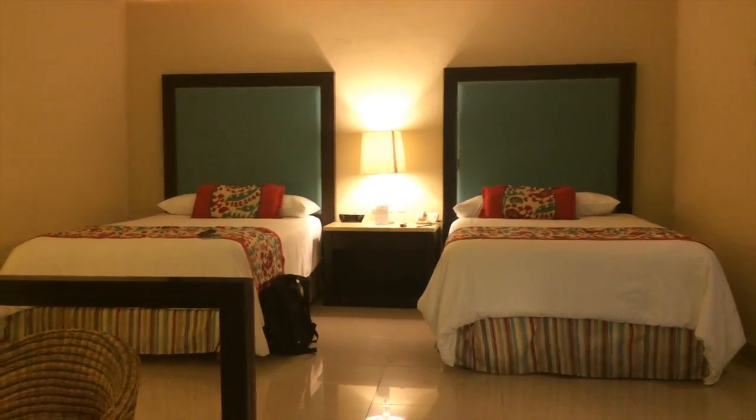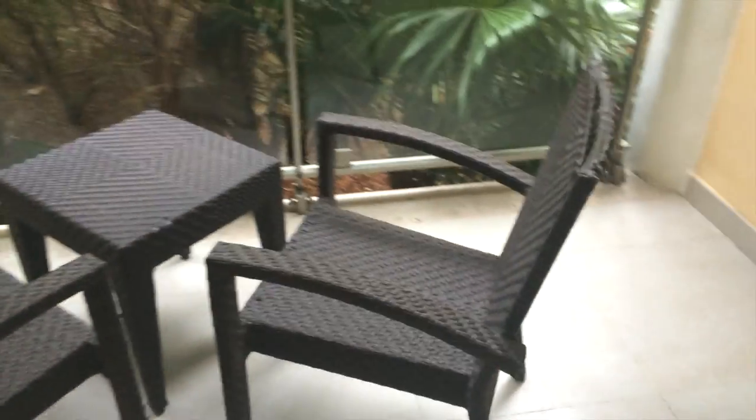The desk leads out to your patio, where you have a seating area that is very private.